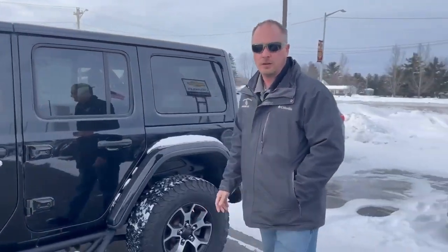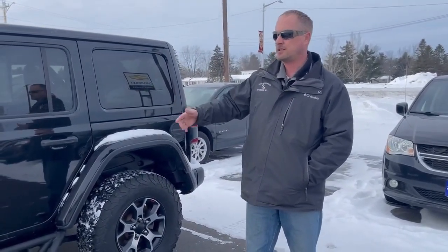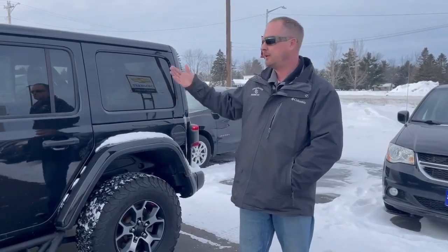I personally know the old owner on this Jeep and it was well taken care of. He did do some other upgrades. This does have a custom grill on the front. We also would be able to get the soft top, or have the soft top for it as well.